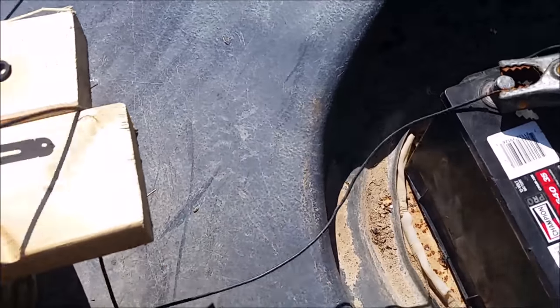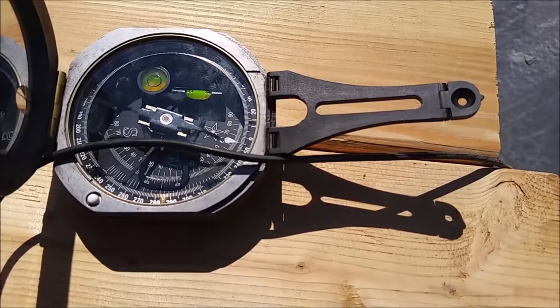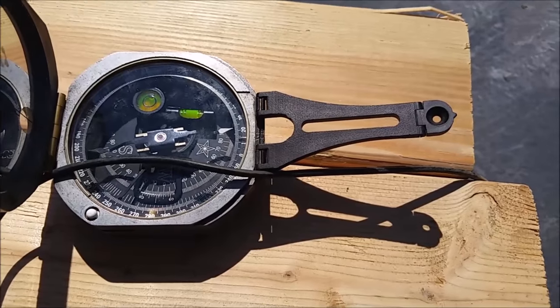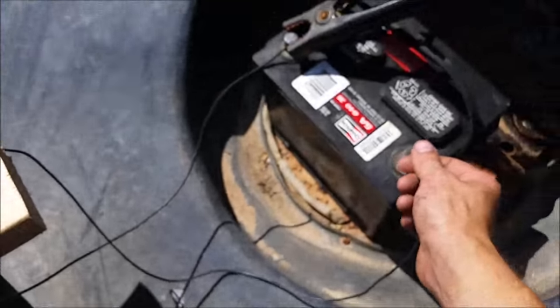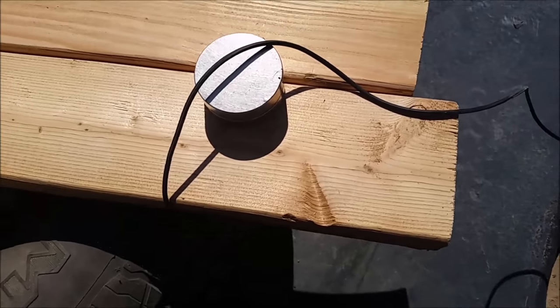Let's try running a strong current through a wire next to a compass and see what happens. You can see that the compass jumps when I turn the wire on. Since electricity moved the compass, which is basically a small magnet...